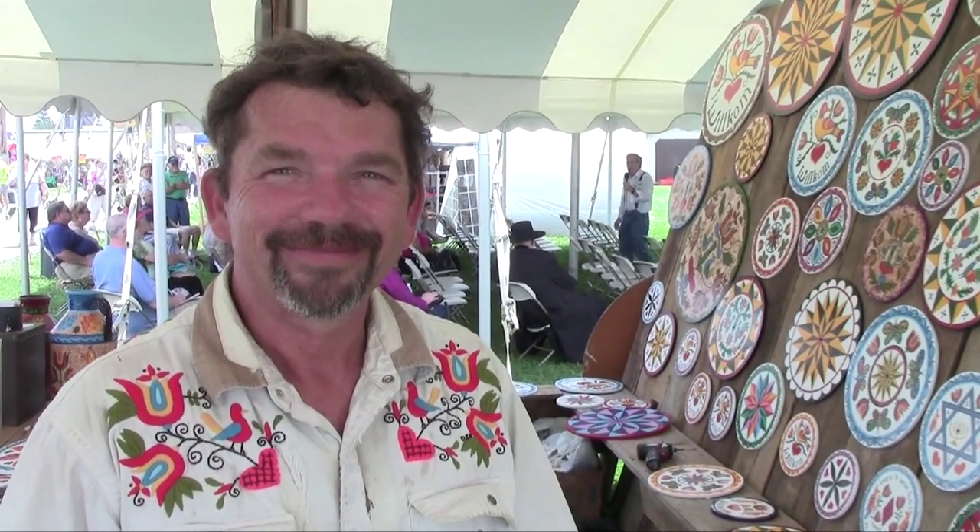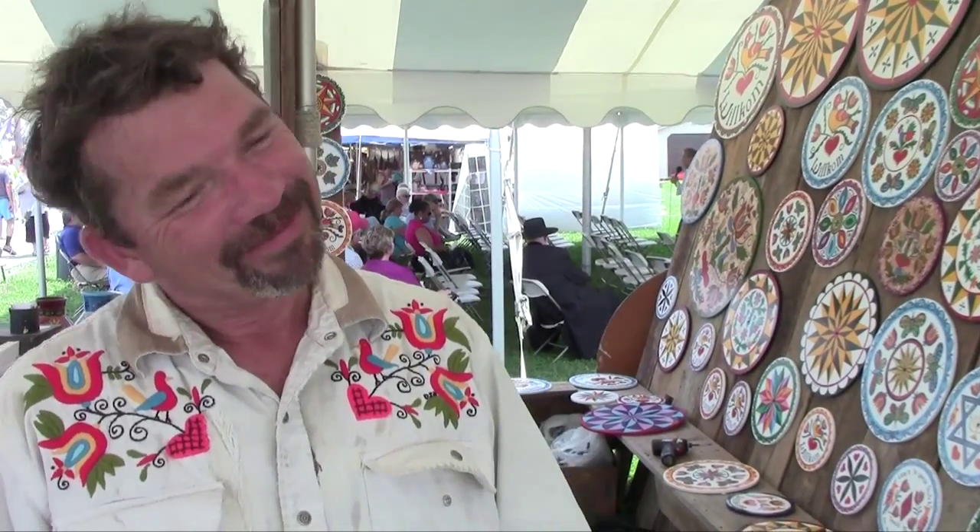Here we are with Eric Claypool, one of the area's most renowned artists when it comes to barn stars and hex signs. Eric, you're even dressed appropriately for this festival — look at that beautiful shirt.